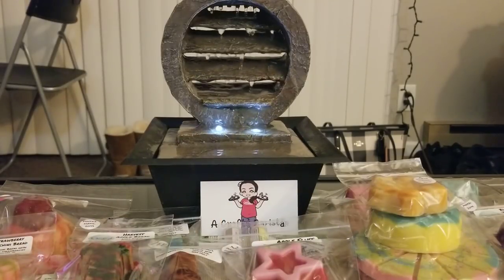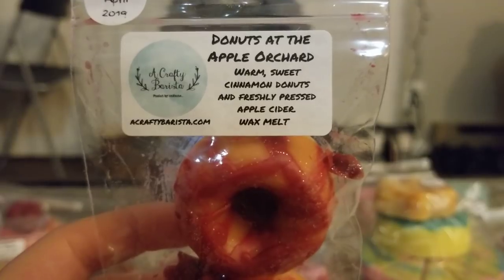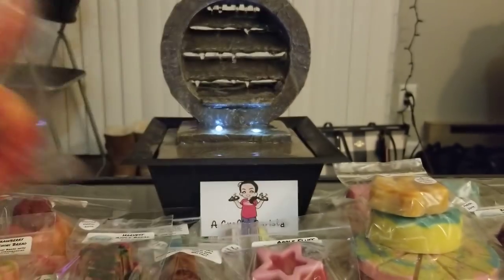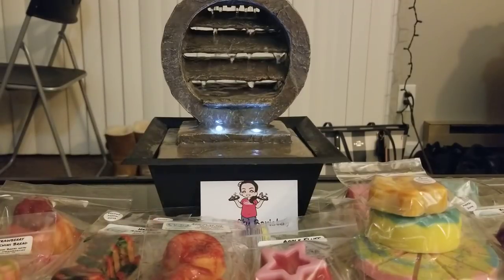And then I got some more mini donuts in Donuts at the Apple Orchard — warm sweet cinnamon donuts and freshly pressed apple cider. I didn't know what to expect, but this one is totally different from Apple Pickin. It literally smells like apple cider donuts — if you've ever had those, you'll know. It's warm, it's cozy, really sweet apples with cinnamon and a doughy note. This is so good. That's another one I wish I'd gotten more of.